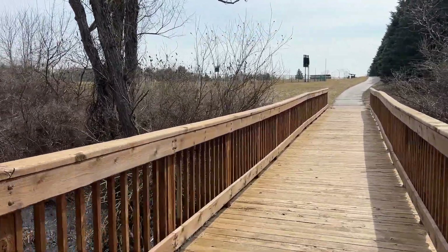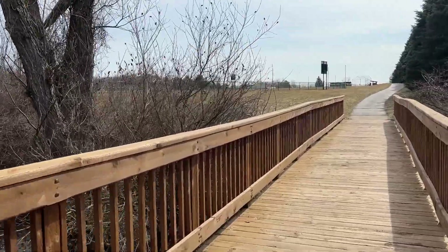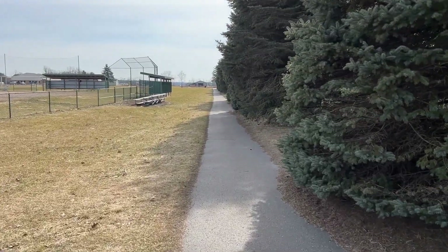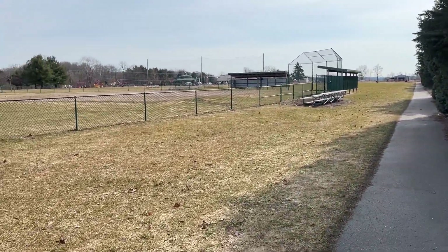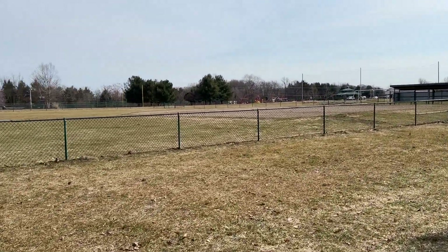This day happened to be beautiful — like 50 degrees and sunny — so I went down to a local ballpark that has a nice paved walking trail and I did my walking outside today. Otherwise I would have done it before lunch on my treadmill in my basement.